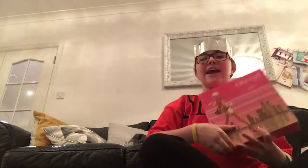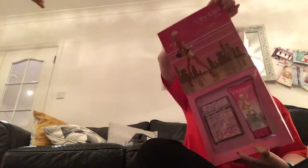I got Captain Underpants the movie. I also got a set with perfume, body wash, and stuff which I love.